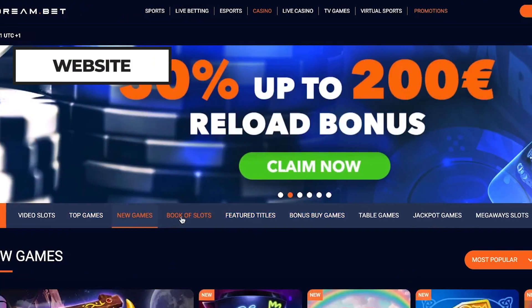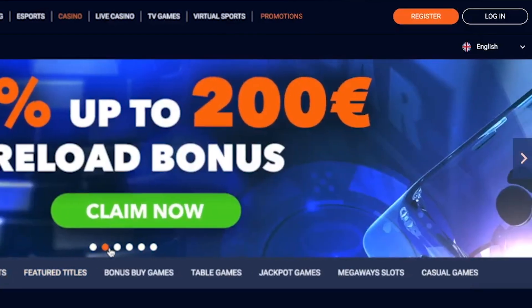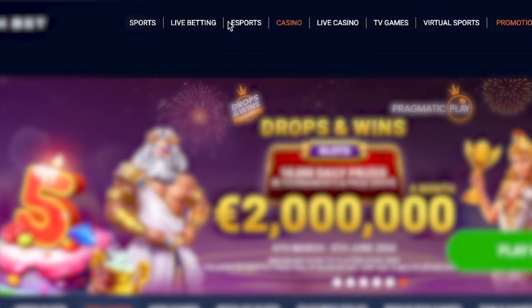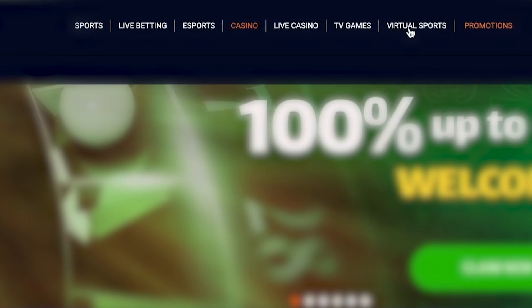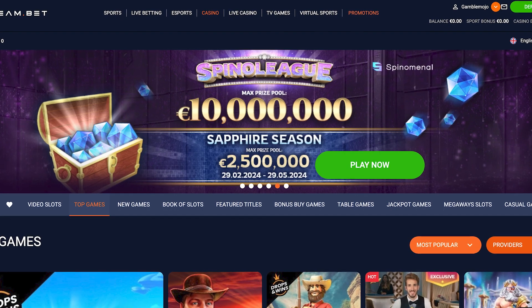It looks like Dreambed Casino has nailed the modern vibe while keeping that classic Vegas charm alive on their website. Up in the top right corner, you've got your login and register buttons — pretty straightforward. Then you'll spot the main tabs for all the different sections like sports, live betting, esports, and more. It's like a roadmap to help you get around the casino hassle-free. Plus, can't miss that big banner showing off the latest promos.